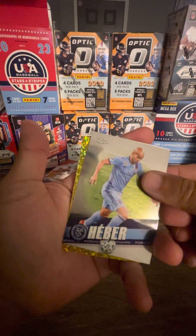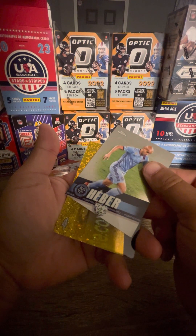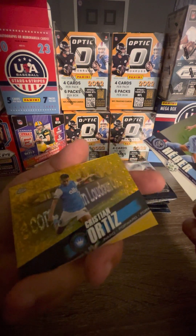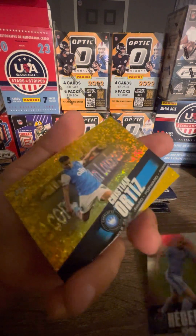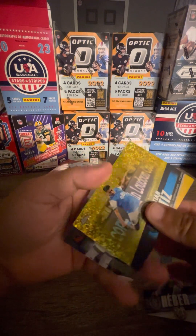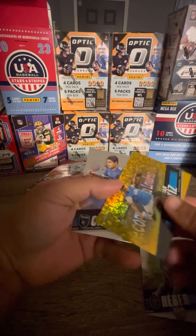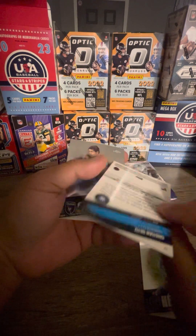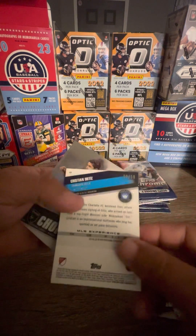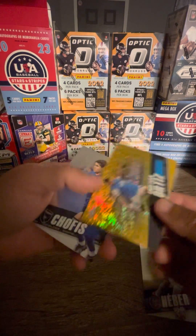Oh, we got a gold or yellow here guys — is this an auto already? Tell me this is an auto already. We got Herber and we got a Christian Ortiz on a gold or yellow. We will find out if it's numbered or not — I think gold is numbered to 10, yellow is numbered to 75. Oh, this one's numbered to 50.